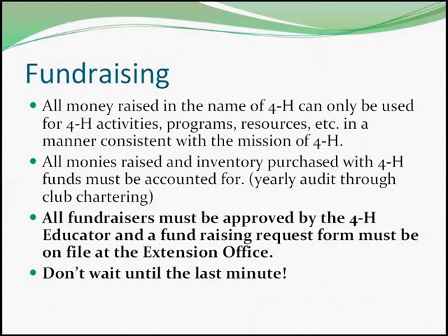To help coordinate local fundraising, a fundraising request form must be completed and submitted to the 4-H educator prior to any organized 4-H fundraiser. Each year, all 4-H clubs and groups must complete the chartering process, which accounts for all 4-H money and supplies. The state 4-H office is responsible for all 4-H accounts in Wyoming, so it is important that leaders provide the 4-H educator with all the information they need.